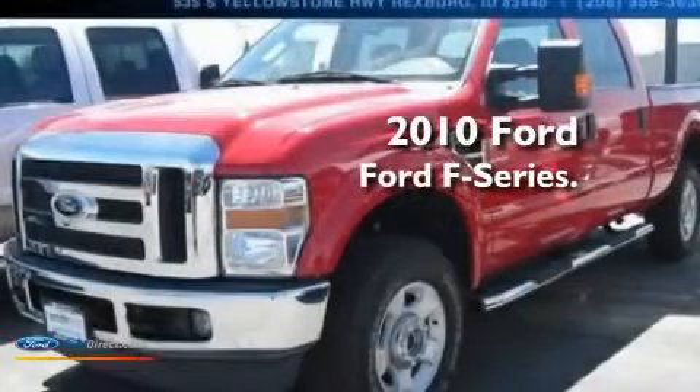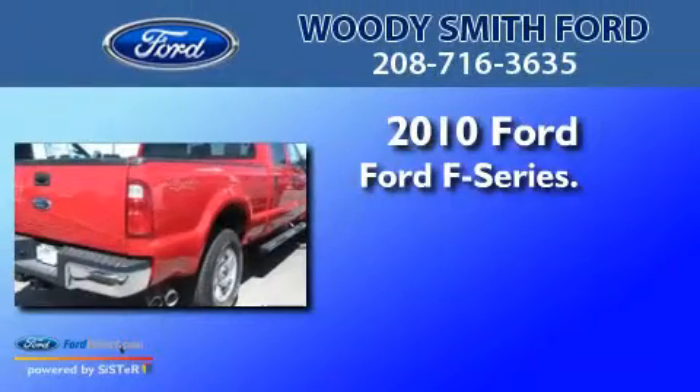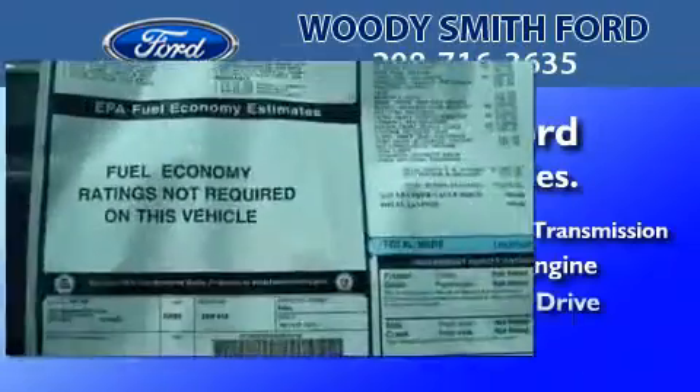This is a brand new 2010 Ford F-Series. This truck has a 6-speed automatic transmission, a 6.4-liter V8, and 4-wheel drive.